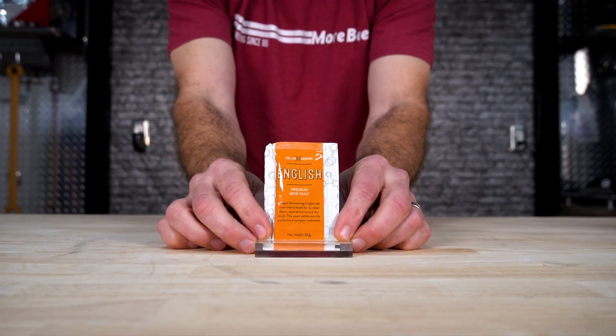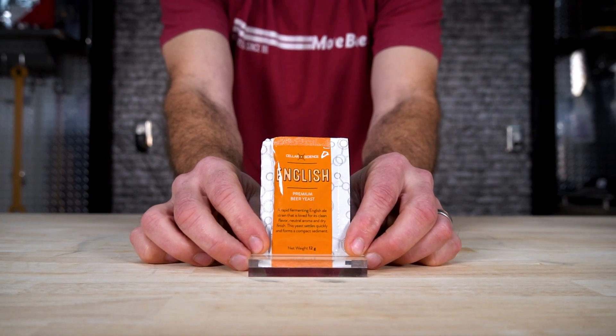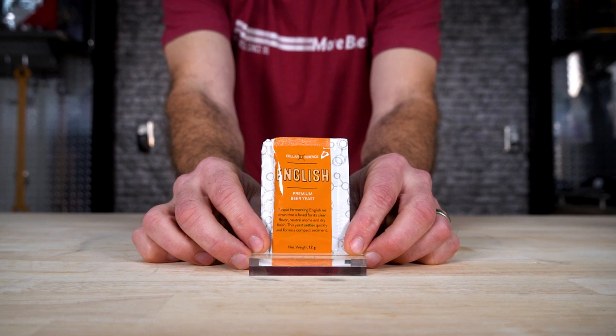English Dry Yeast — a rapid fermenting English ale strain with clean flavor, low esters, and highly flocculent. I love using it for West Coast IPAs. It's highly flocculent, so you're going to produce really clear beer. And it also respects the malt a lot, so it's great for English beers as well.